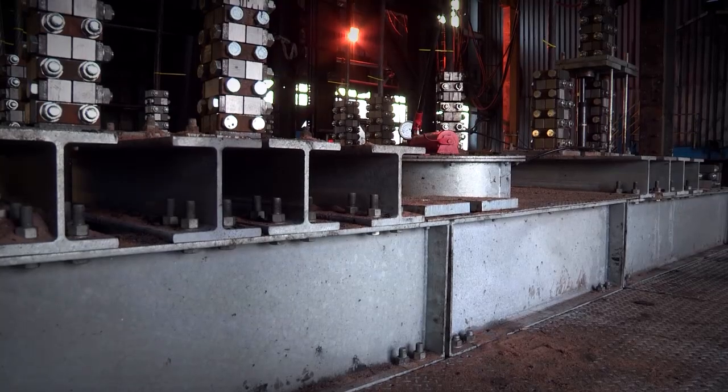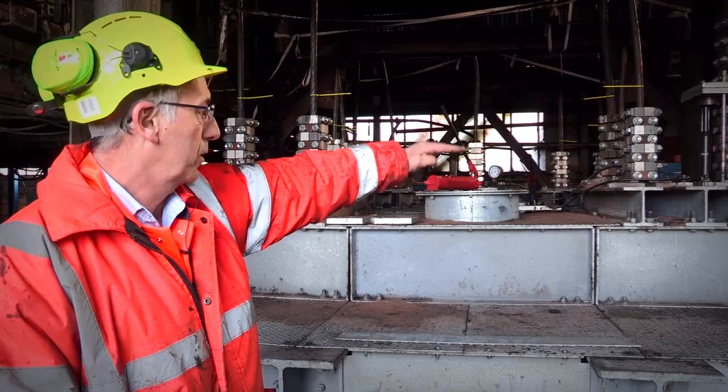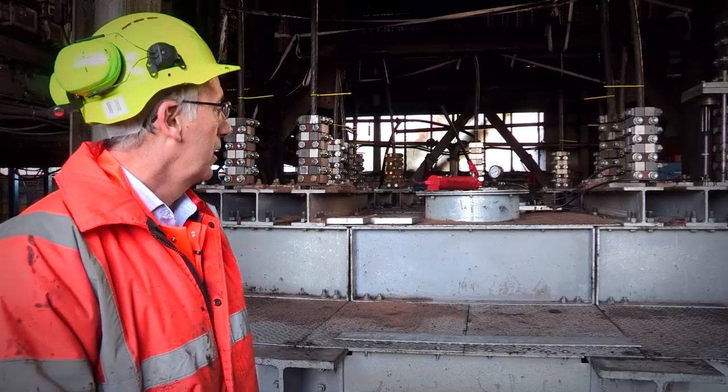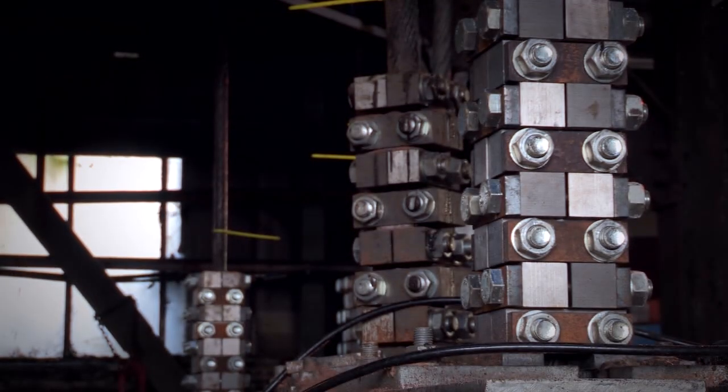The second layer of steelwork supports the clamping beams. There are several beams all the way across the top which support the individual — what we call — two bolt clamps, that are in stacks of eight. Each one of those two bolt clamps itself has got a further two to one factor of safety.